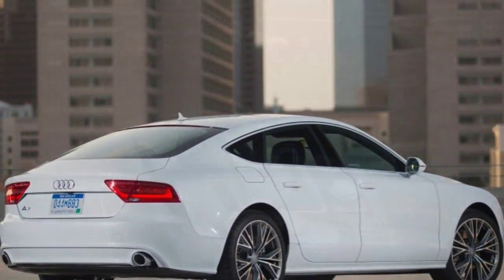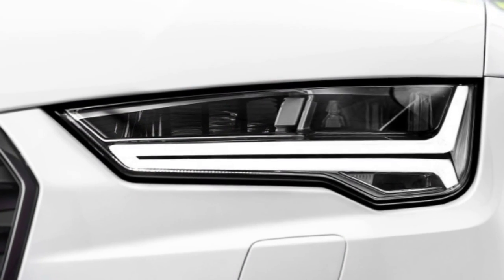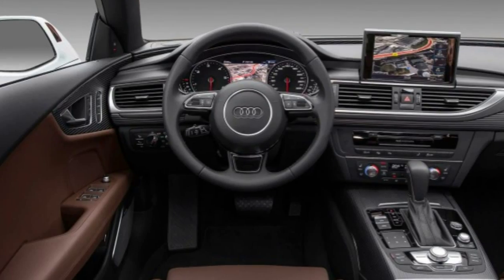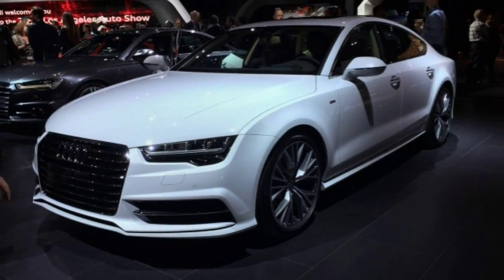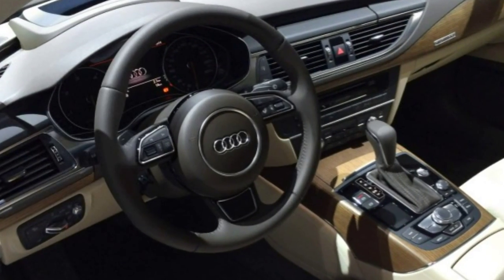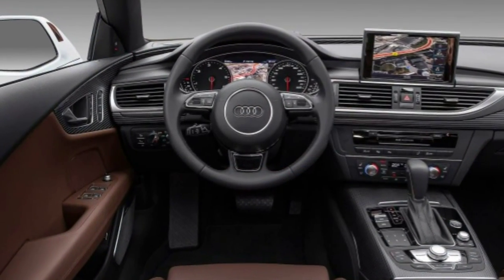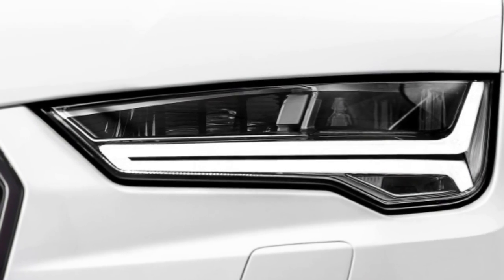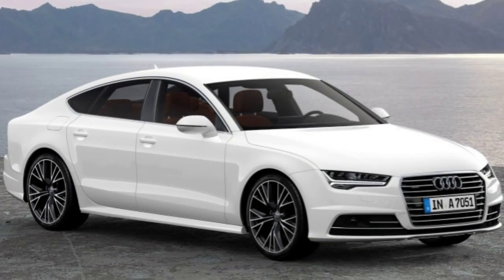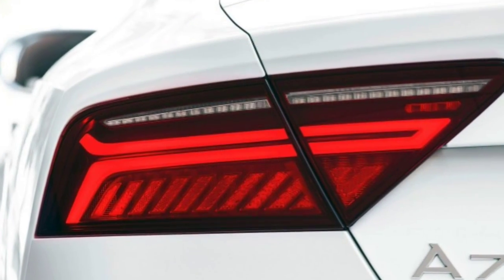Inside you'll find Audi's automatic climate control, a power-adjustable steering wheel with shift paddles, leather upholstery, heated 8-way power seats with 4-way driver lumbar adjustment, driver memory settings, an 8-inch motorized pop-up display screen, a rear-view camera, a navigation system with voice controls, Audi Connect providing Google Earth-enhanced navigation and Google search functions, smartphone app integration and 4G LTE with mobile Wi-Fi hotspot capability, the MMI infotainment system with console-mounted controls, Bluetooth, and a 10-speaker audio system with a CD player, satellite radio, and USB audio connectivity.